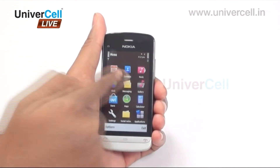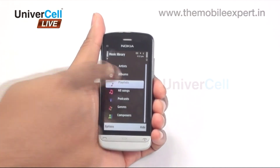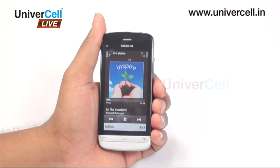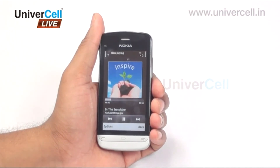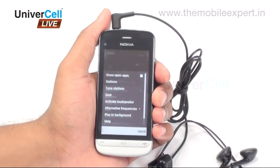Nokia C503 has got a multi-format supported high-end multimedia player that ensures high-quality sound output, where one can play back all favourite audio and video tracks. Moreover, with a stereo FM radio facility, one can enjoy live on-air content too.